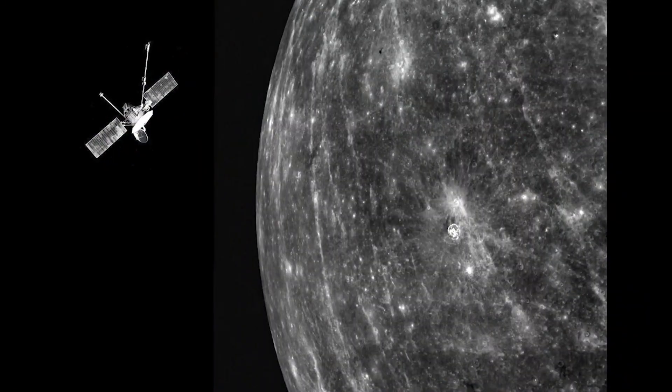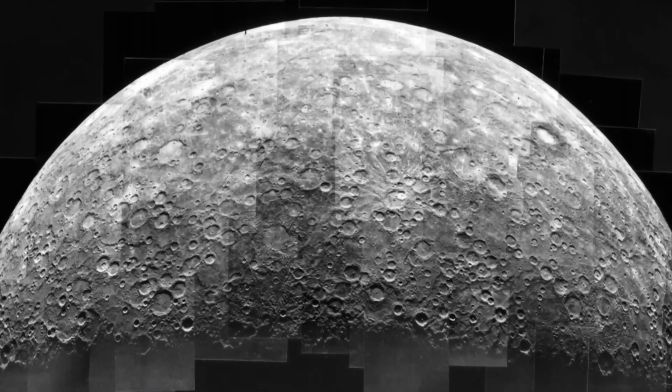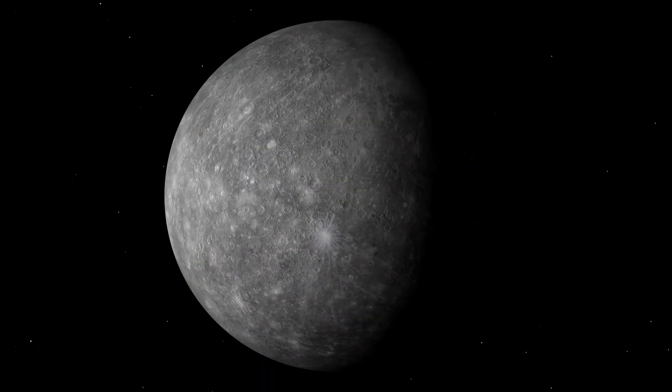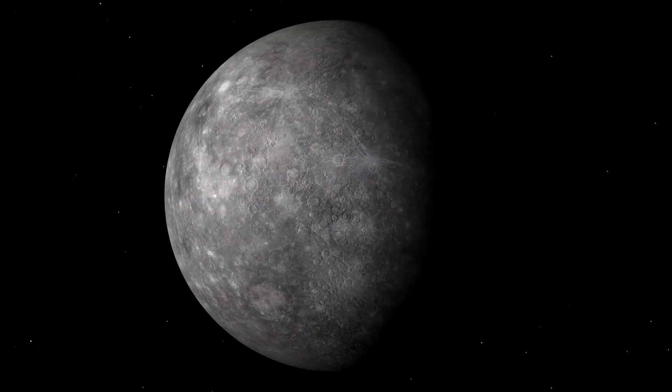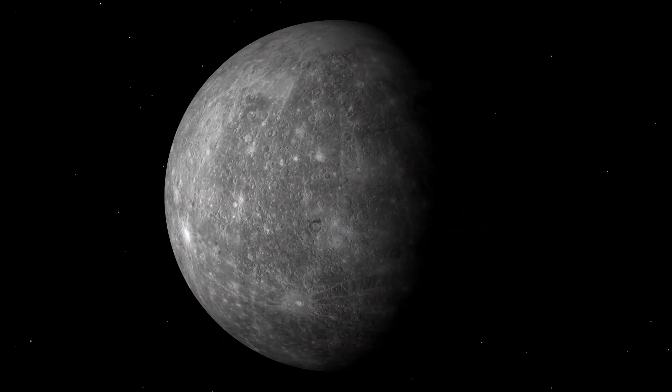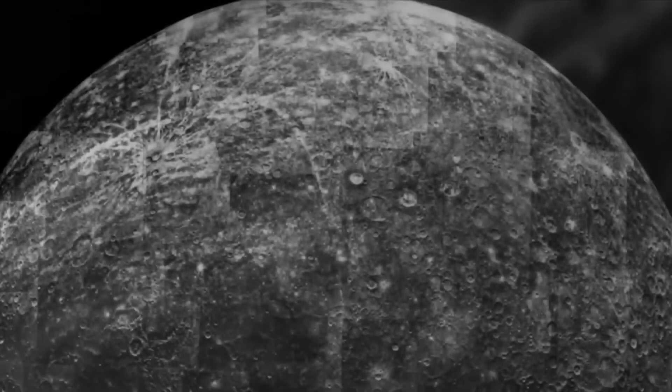Mariner 10 gave us our first close-up view of Mercury. As it flew by, it took images showing a planet full of craters and strange ridges, looking similar to our Moon. It also revealed that Mercury has a rough surface, a surprisingly strong magnetic field, and a larger core than scientists had expected, challenging their earlier assumptions.